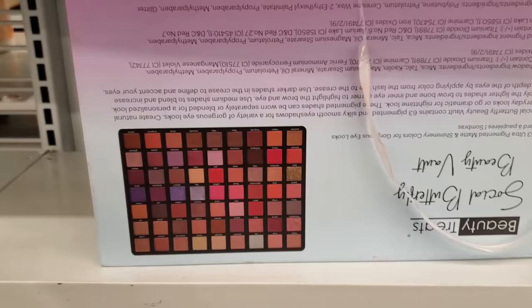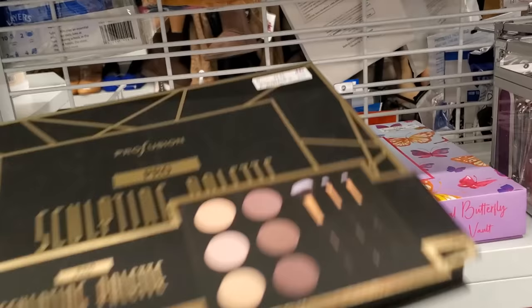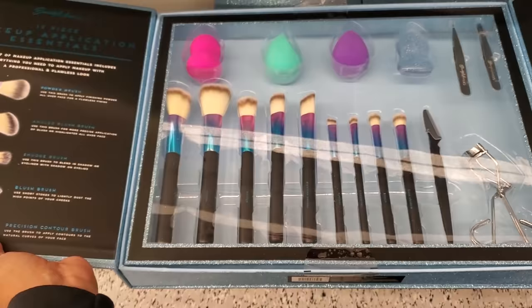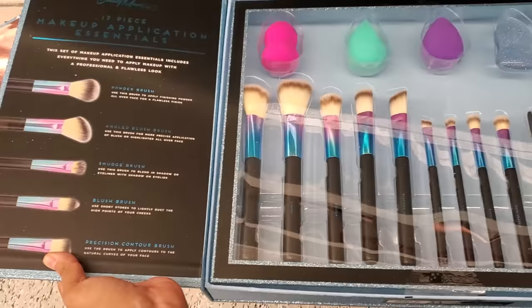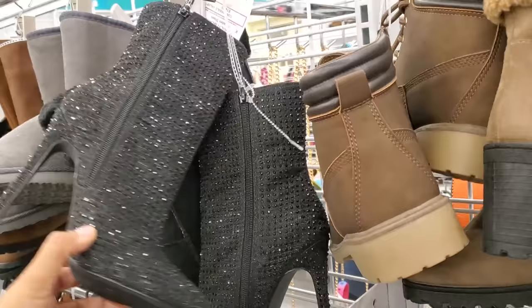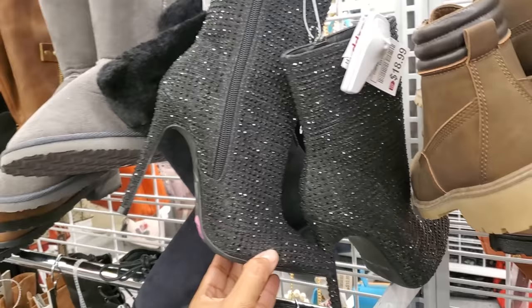I don't want to open it if it's not already opened. There's a seventeen-piece set for seventeen dollars — you get makeup brushes, beauty blenders, and a silicone eyelash curler. Check out these boots — a glam one for nine dollars and eighteen dollars for another style. You can't go wrong with that — looks like something you'd find in a department store.